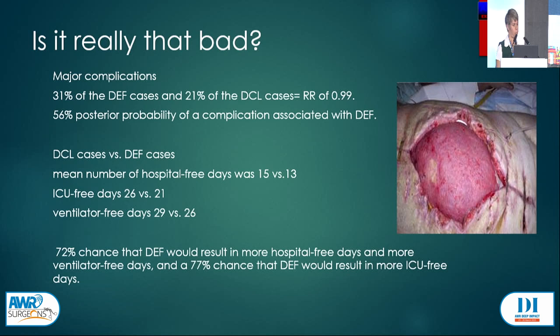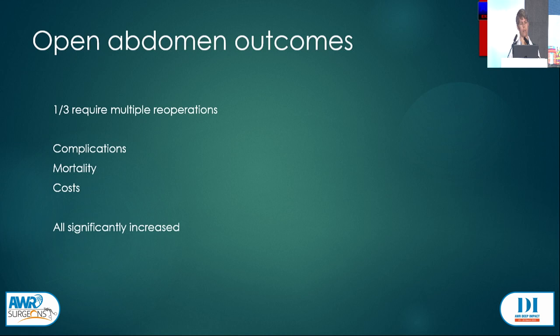What if we do actually leave these patients open? More than one-third of patients left with an open abdomen are going to require multiple relook laparotomies, which drives up complications, mortality, and costs. Our original idea was to save lives and get the patient in better physiological condition, but this does not actually translate when you look at it in the real world.